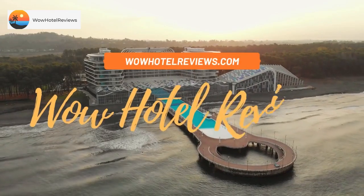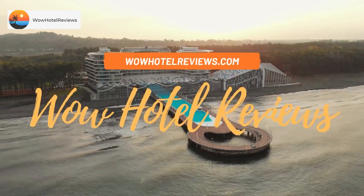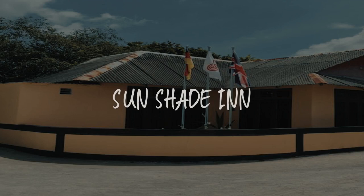Hello guys, welcome to Wow Hotel Reviews. Today I am reviewing Sunshade Inn. It's a non-star hotel.